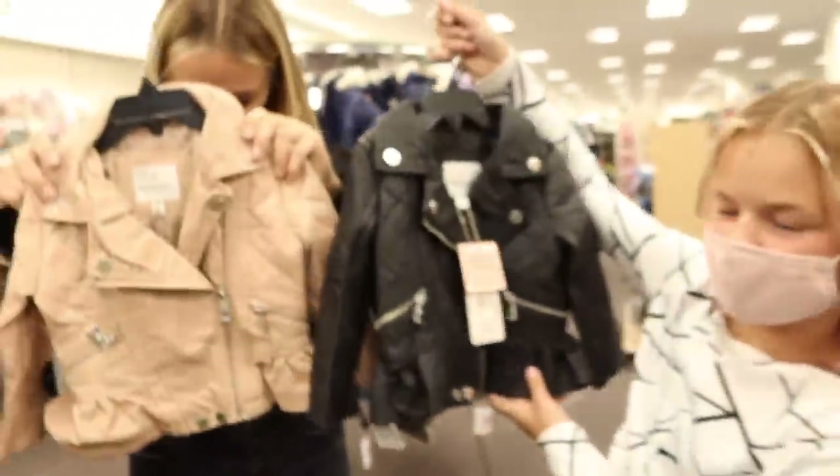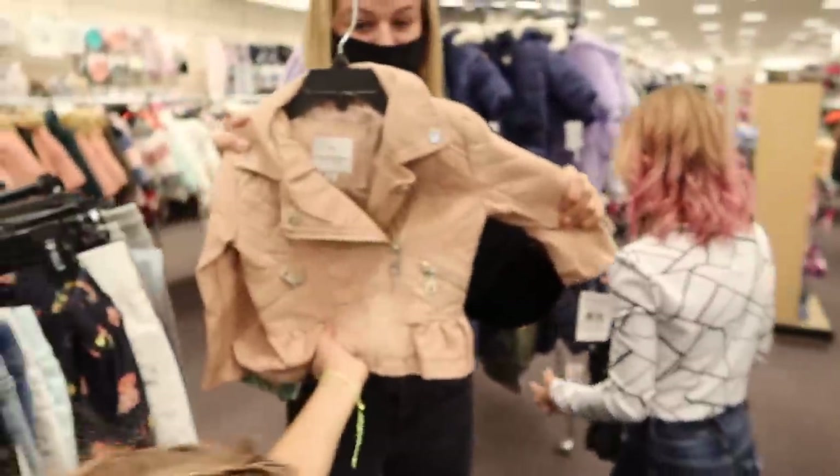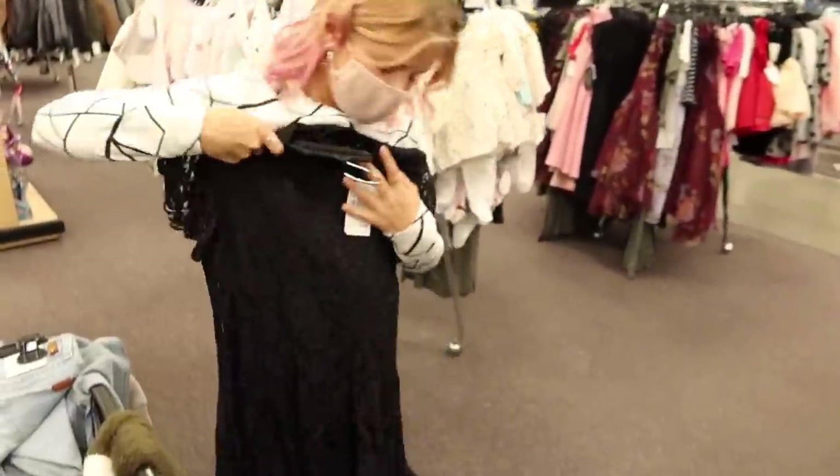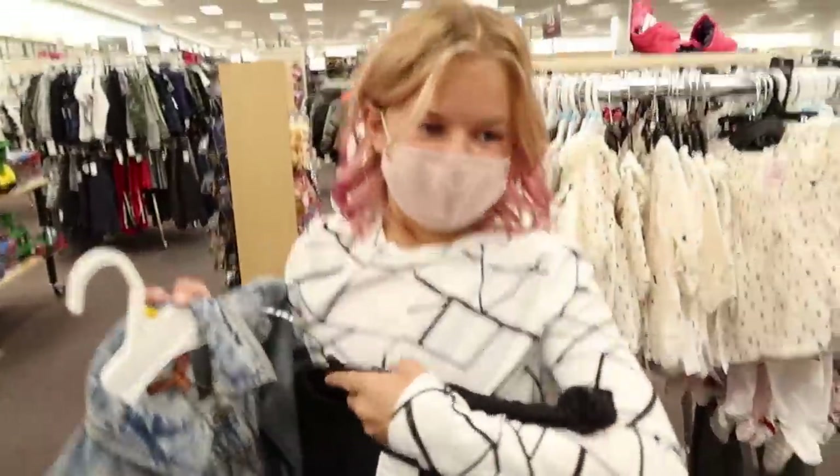Oh my gosh, look — they're looking at baby stuff. They are so cute. You want to try this on? It looks like Kesley's homecoming dress except short sleeve — that is really pretty. I don't know which ones to get out of here.